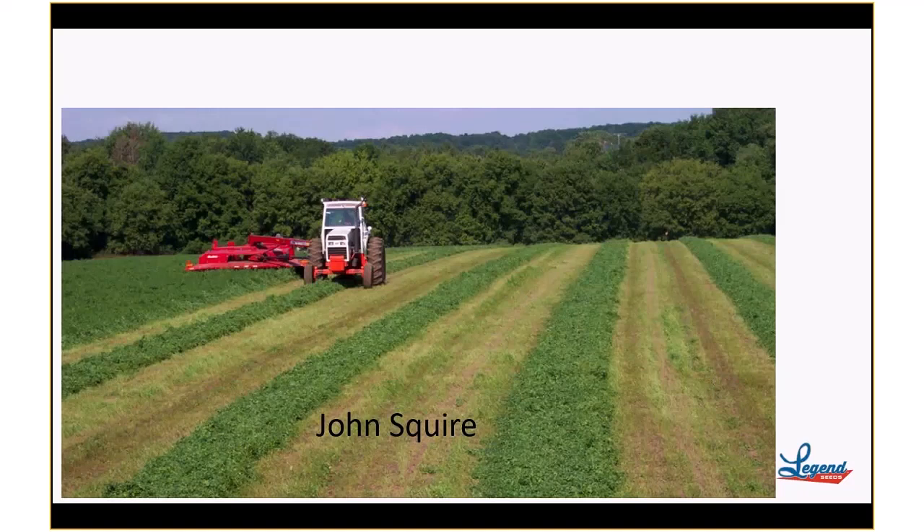Hello, this is John Squire with Legend Seeds. I am the alfalfa specialist for the company, and I want to introduce what I call the AgSquire alfalfa moment. This will be a series of video clips and presentations to share with you matters of alfalfa management, variety selection, and how to improve the operation of your alfalfa system on your farm.